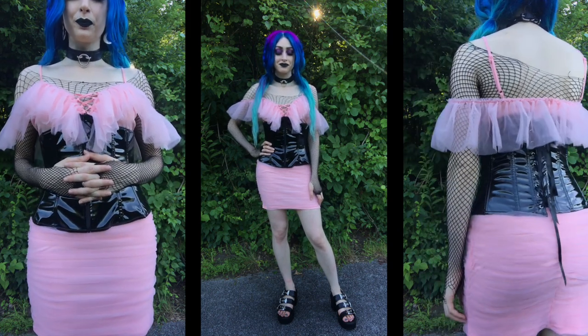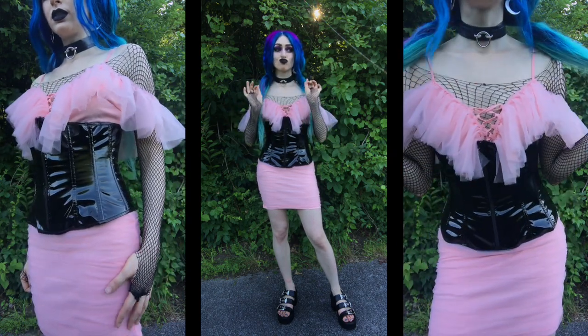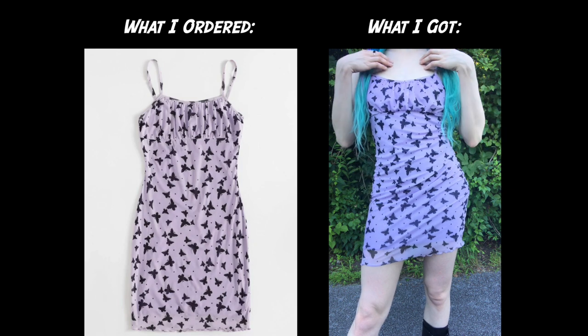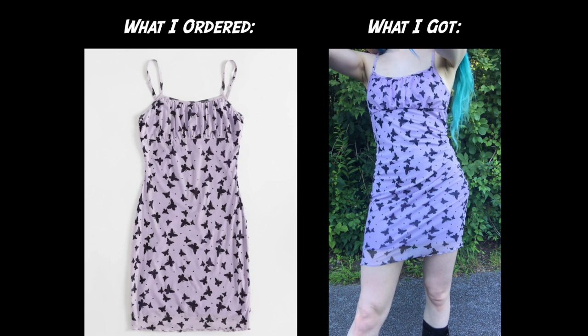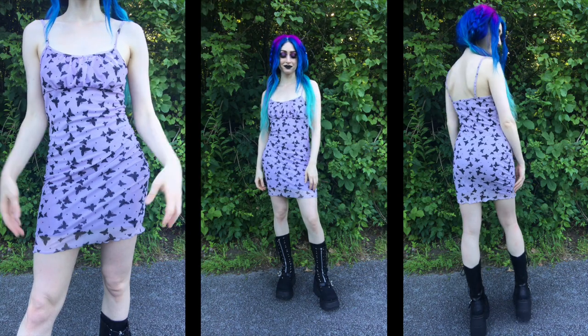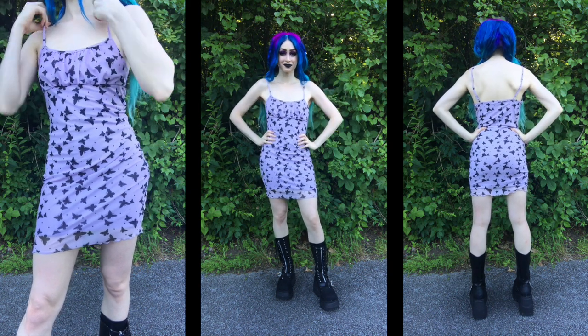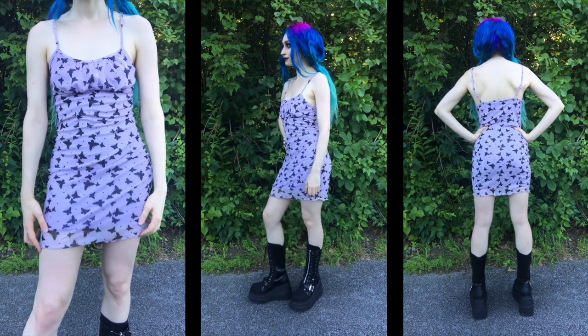I was actually surprised by how much I liked the fishnet underneath — I wasn't sure if it was going to work at first, but I ended up really, really liking it. Next up is the Shein Ruched Bust Lettuce Trim Butterfly Print Dress, and this was $9. When I first saw this dress, the song Black Butterflies by Rihanna immediately popped into my head, and I was just so struck by how cute it was. This is now one of my new favorite pieces of clothing ever. It's so comfy and cute — I've worn it as a nightgown and out in public. It's very versatile, comfortable, and so stretchy.